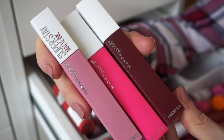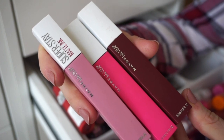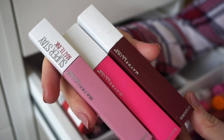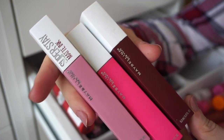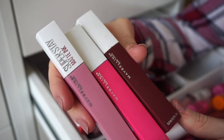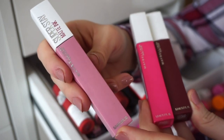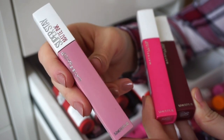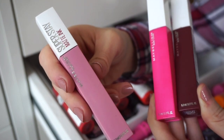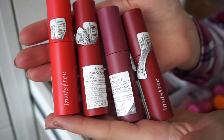Next are the Maybelline Super Stay Matte Ink liquid lipsticks. This is hard because I don't really like how drying they feel on the lips, but they literally last forever. I haven't touched them in at least a year or two. I'm going to declutter two of them but keep one — it's the shade I'd actually use. I know they have a new chocolate line at Target, so I might look into that. For now, keeping one and decluttering two.